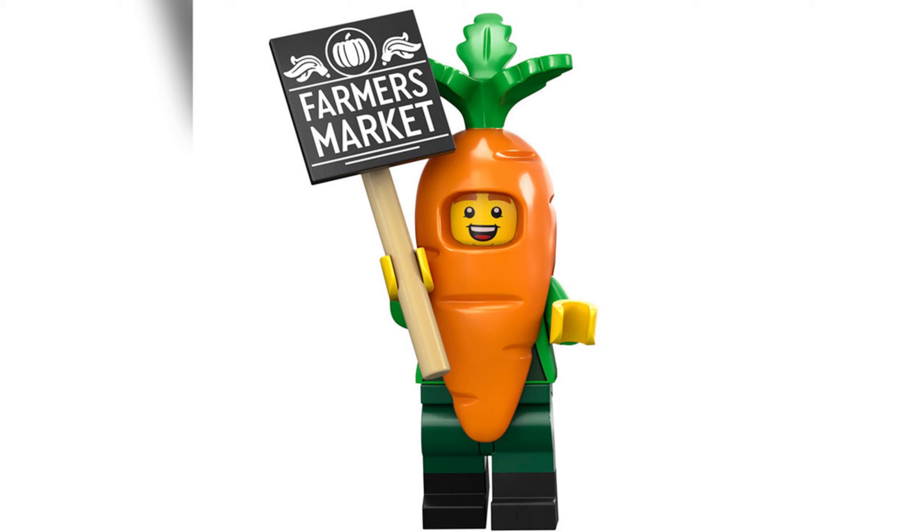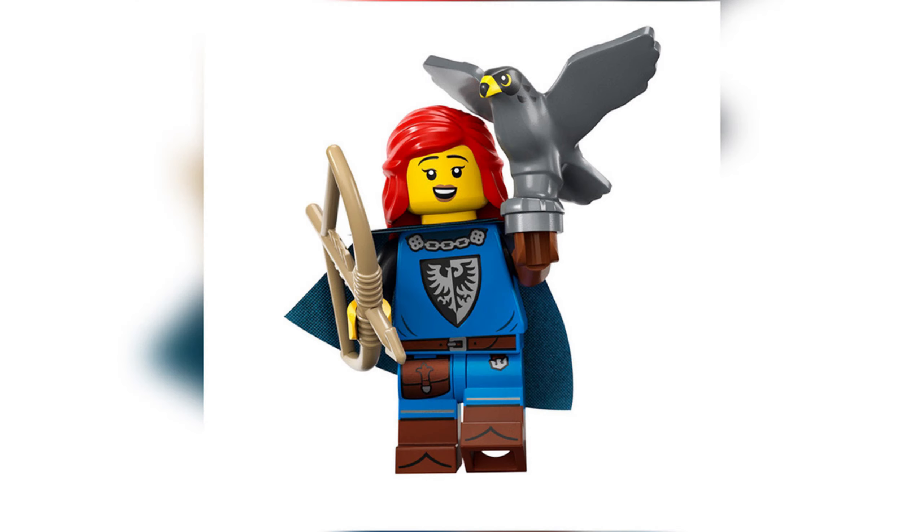Next up we have the Carrot Mascot — such an awesome costume minifigure. We always love the costume minifigures, and this is another food-themed one. A very well overdue carrot minifigure! It looks like underneath he's got a farmer's costume on, and then he's got the carrot — the carrot looks awesome in itself and he looks happy underneath. You also get the accessory of a farmer's market sign. I always love the costume ones — they just make me laugh and they're one of my favourites. I'm happy we got this one.